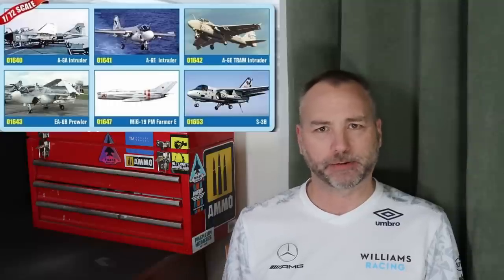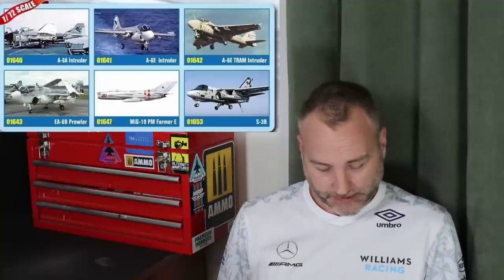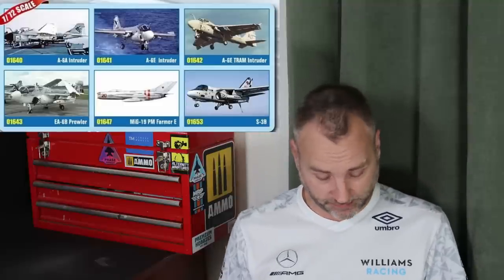In 1/72 scale: I mentioned in the other video they were going to do an A-6 Intruder, but they're actually doing a whole series — the A-6A, A-6E, and A-6E TRAM, plus an EA-6B Prowler. The only version they're not doing is the ELINT variant. I don't know if they'll do the KA-6, but it's really nice that they're doing the whole series — not unexpected, but really nice to see in the catalogue.